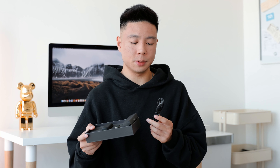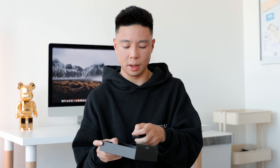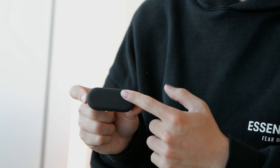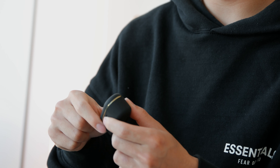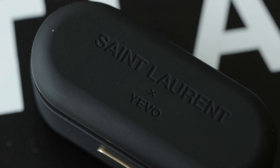Inside the box you'll also find some ear tips as well as a micro USB cable, and other than that there isn't anything extra. Here's the case itself with the branding on top — it says Saint Laurent X Evo — and on the side you have the gold trim, and on the back you have your micro USB port. It should have had USB Type-C. It does feel kind of plasticky and cheap and clicks around a little bit. But I do like the fact that it's very compact and gives up to 14 hours of battery life including the juice already on the earbuds. This is how they fit — it rests well inside the case and is very low profile.